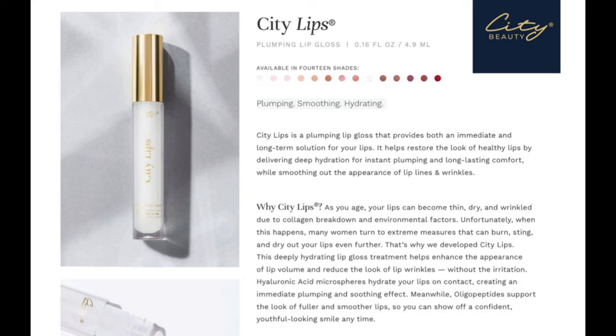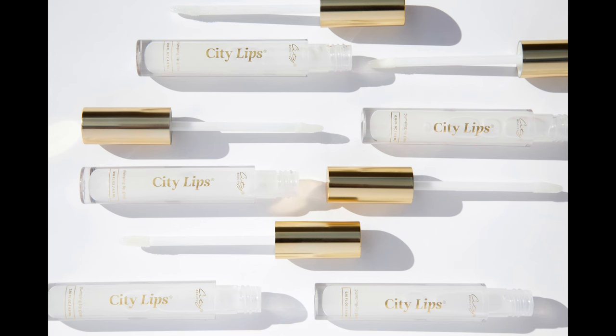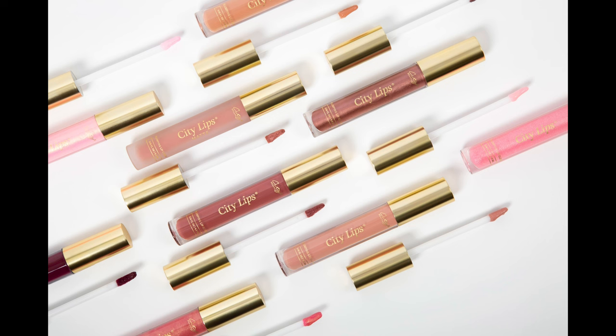Looking over at the product info here — City Lips is a plumping lip gloss that provides both an immediate and long-term solution for your lips. It helps restore the look of healthy lips by delivering deep hydration for instant plumping and long-lasting comfort, while smoothing out the appearance of lip lines and wrinkles. It's a solution for dry lips, thin lips, and wrinkled lips. It is free of mineral oil, phthalates, and sulfates, and you get roughly 0.16 fluid ounces in the tube.